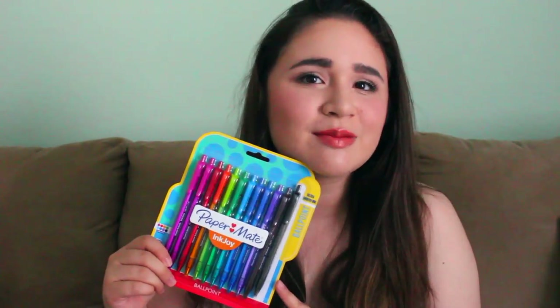The first thing I have are these Paper Mate ultra smooth ink ballpoint pens. They're really colorful and pretty and I really like them a lot. My boyfriend Zach thought you guys might like them too — he actually helped me pick them out, so we got you these.